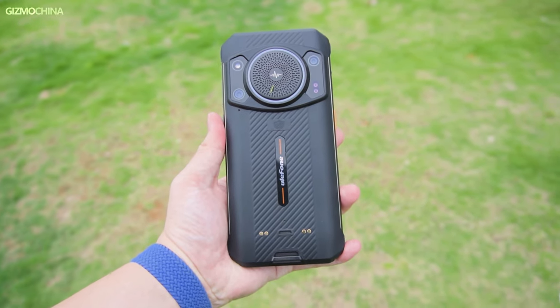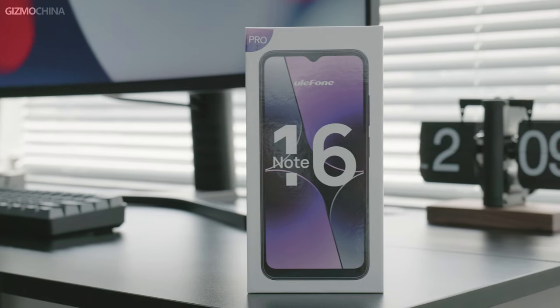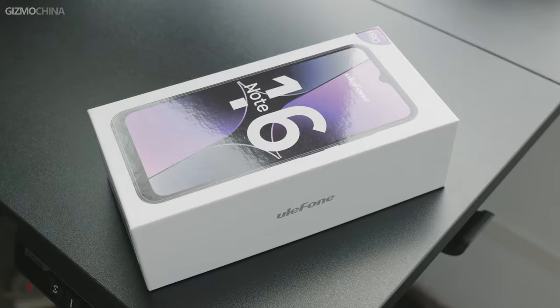Ulofone is a Chinese brand known for their rugged phones, but they do in fact produce regular smartphones as well. I'm holding the latest addition to their Note series, the Ulofone Note 16 Pro, which is aimed at beginners for a very affordable price. By far it looks pretty good, but that's not all of it. So let's check out what we can get for $150 in 2023.